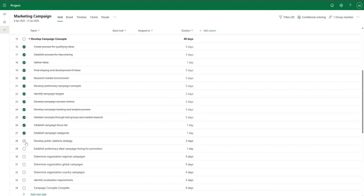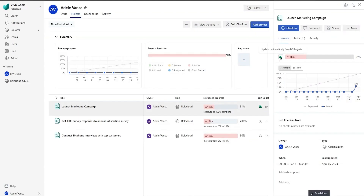As your team updates tasks in Project, Viva Goals will automatically update progress once an hour, or you can choose to sync at any time.